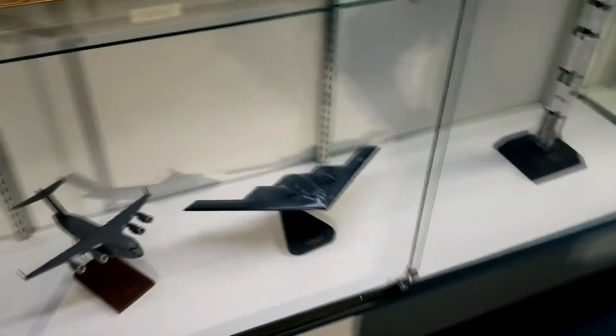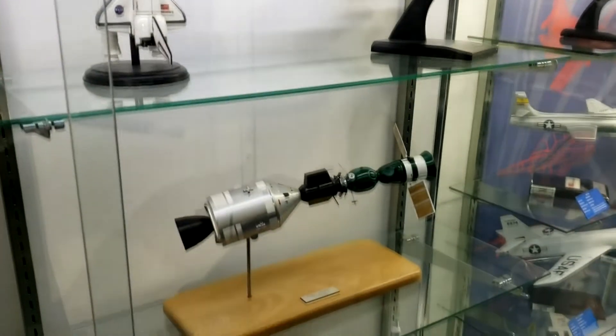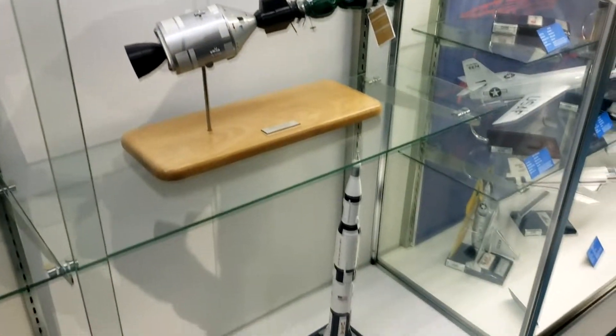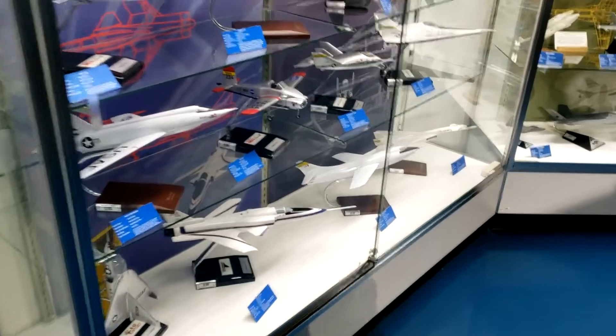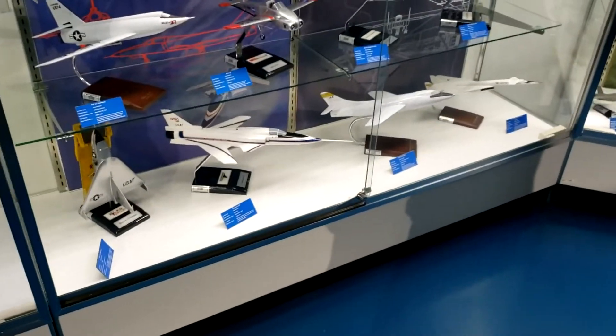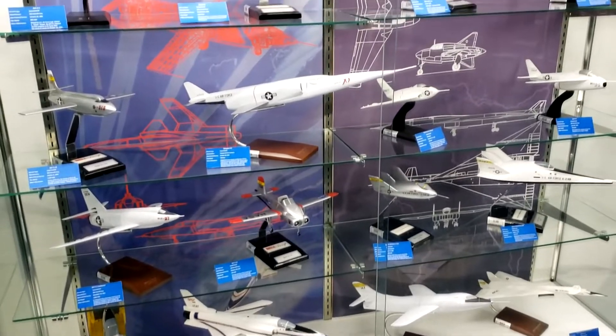We've got some models here — I love models. Yes, these are all the planes that Stafford flew throughout his career. Quite impressive.